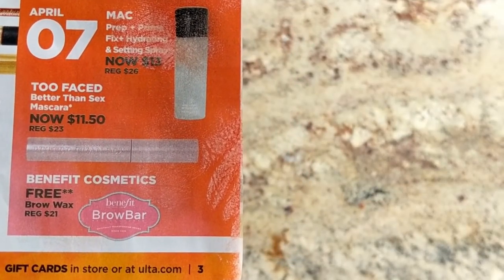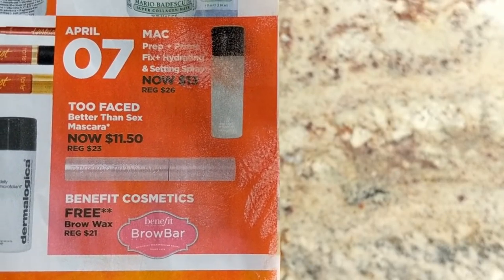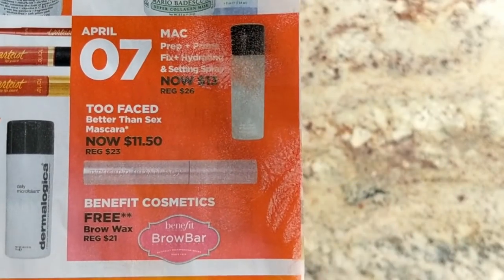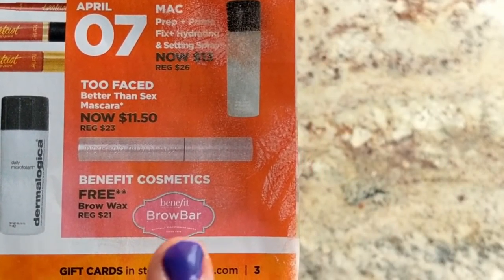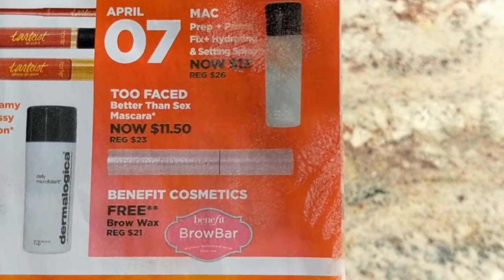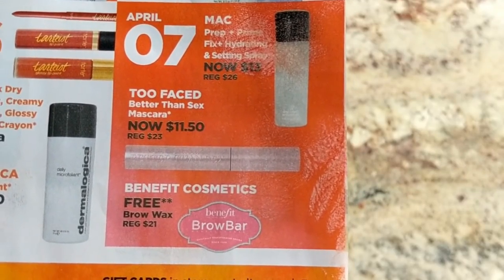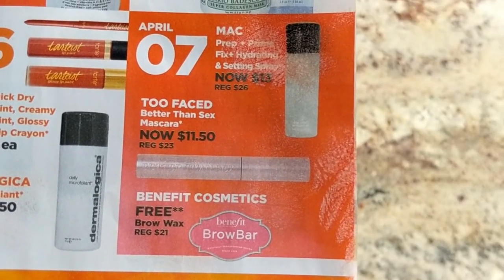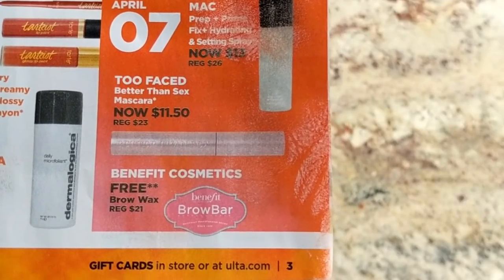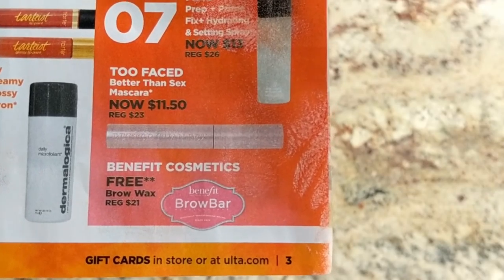April 7th, MAC Prep and Prime is actually half off, and I am really excited for this one because I've never tried it. I hear so many people raving about it, so I'm definitely going to give that one a go. Also the Too Faced Better Than Sex Mascara is $11.50. I used to love that, but once L'Oreal came out with the Lash Paradise, I did a comparison and actually liked that one a little bit better. So I'm probably not going to grab this one.